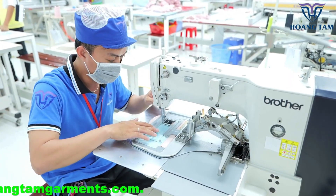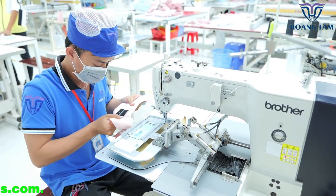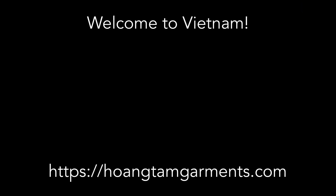Huangdum Garments is a sewing factory of high-quality outdoor garments specializing in down jackets, padded jackets, and seam-sealed jackets.